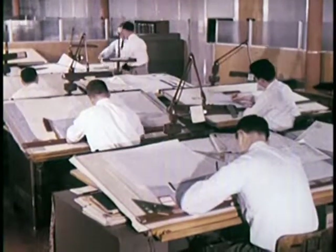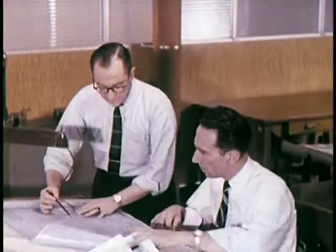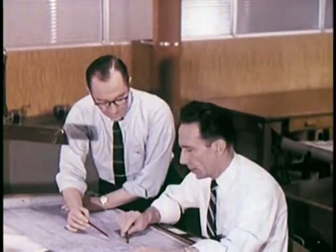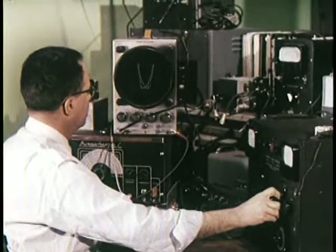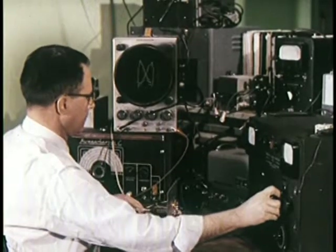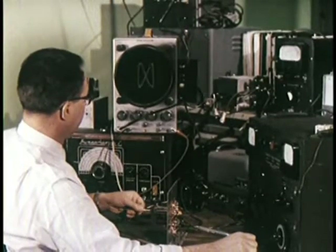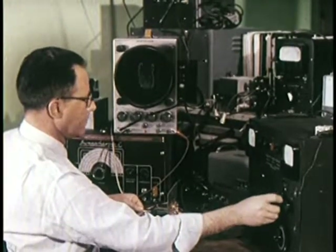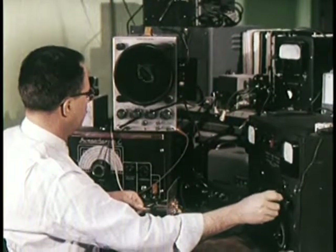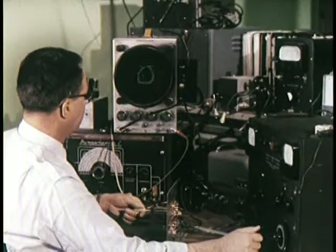At RCA Victor Research and Development Laboratories, research engineers and advanced designers work together in the pursuit of quality. Electronic engineers continually probe into the future. Their only guideposts are ideas as to where sound and picture reproduction may be improved.